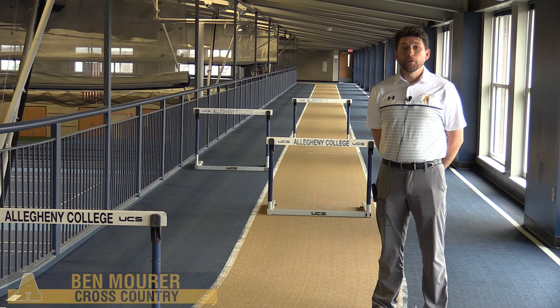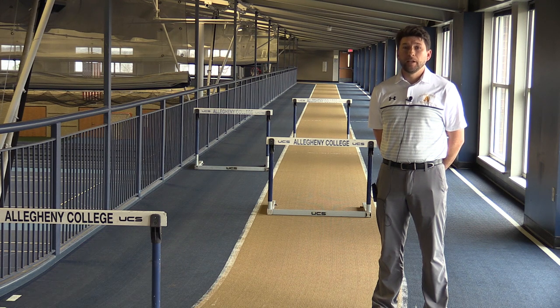The Wise Center also features a 200-meter indoor track. This facility with extra long straightaways is used by our track team during the indoor season. The facility is also open to the Allegheny community throughout the day.